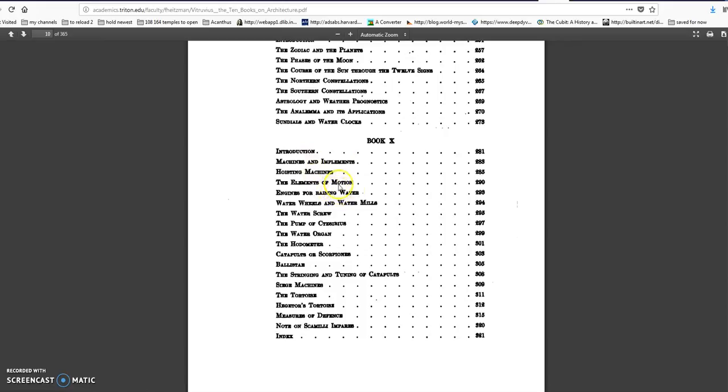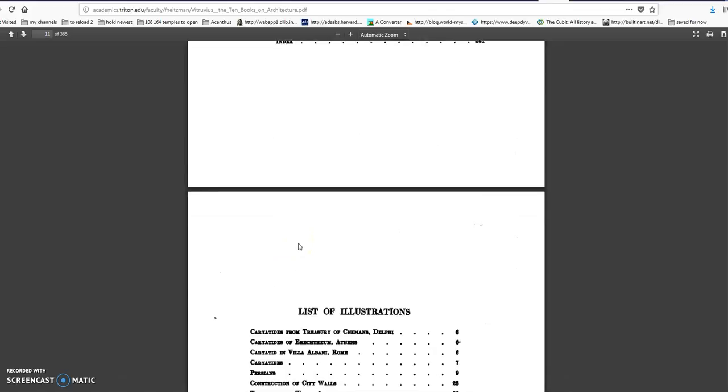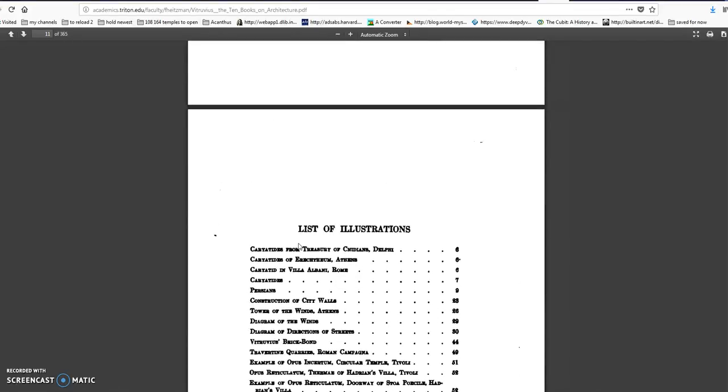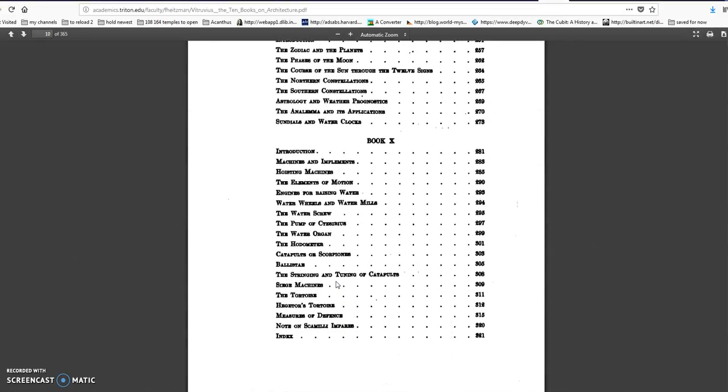It covers hoisting machines, the elements of motion, engineering for raising water, water screws, pumps — it's all in there. This Roman book on architecture describes not only that they could build these machines, but that they understood the principles behind them. That's an important point — they were much cleverer than often credited.